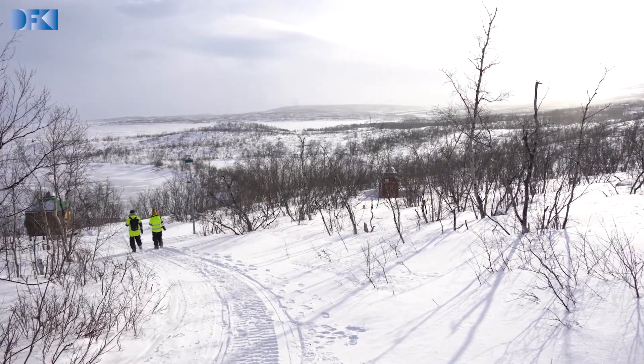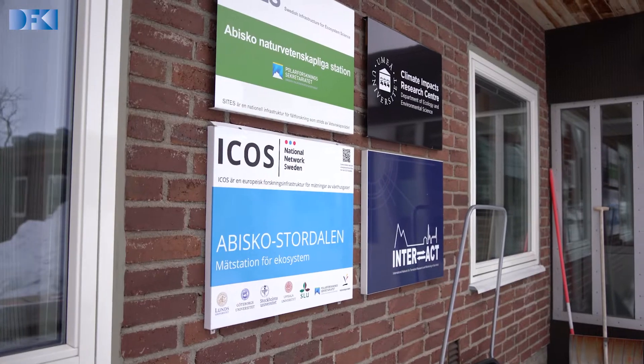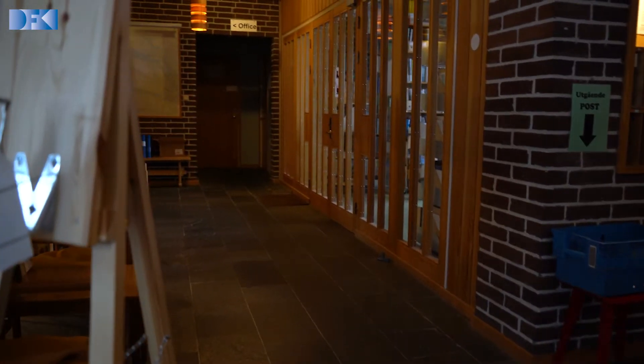My name is Marius Wirtz. I'm an engineer at the DFKI Robotics Innovation Center in Bremen, Germany. Right now we are here in Nabisco, in the north of Sweden, above the polar circle. The total scientific time is about a week because we also need to build and dismantle all the infrastructure, which takes time in these harsh environments. We get great support from the local team here, the Nabisco Scientific Research Station.